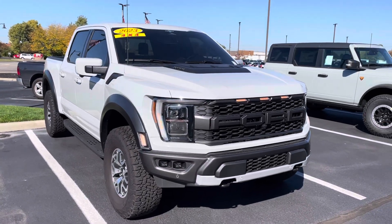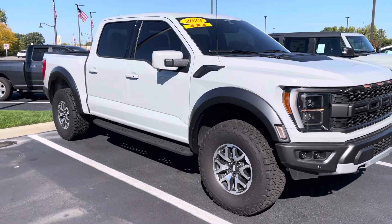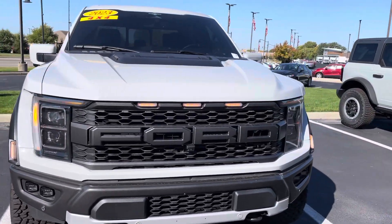Hey Jeffrey, this is JB with Bill Estes Ford. This is the 2023 Raptor that you expressed interest in online. It has almost 6,900 miles on it. Beautiful truck — as you can see, it's here and it's in great shape.